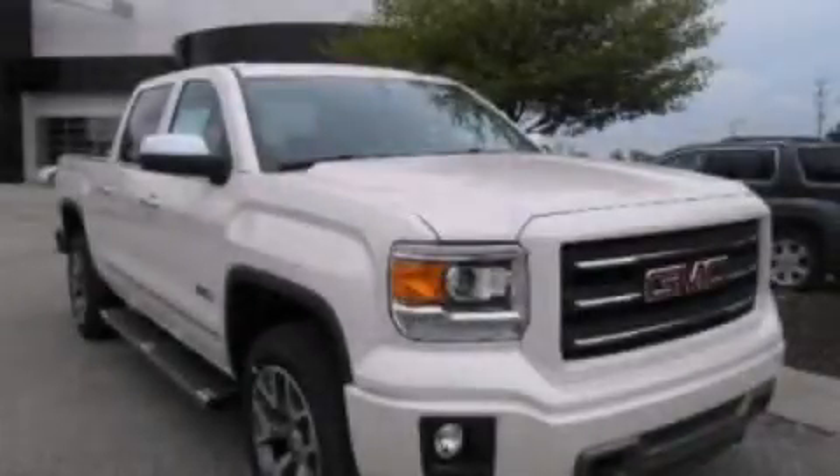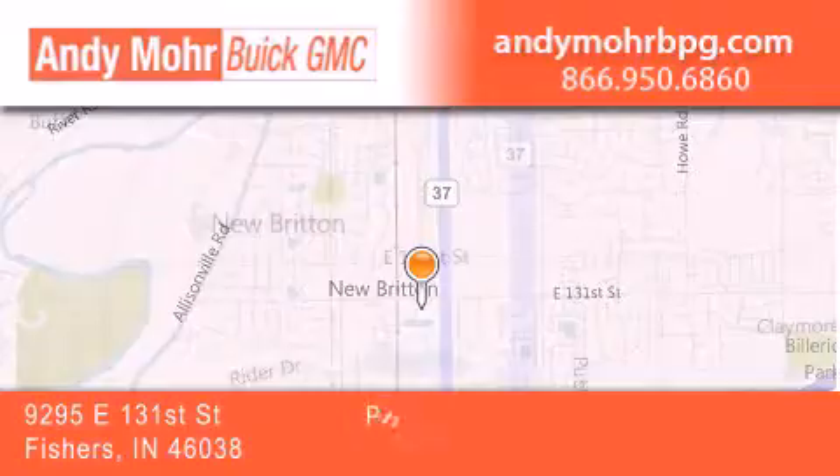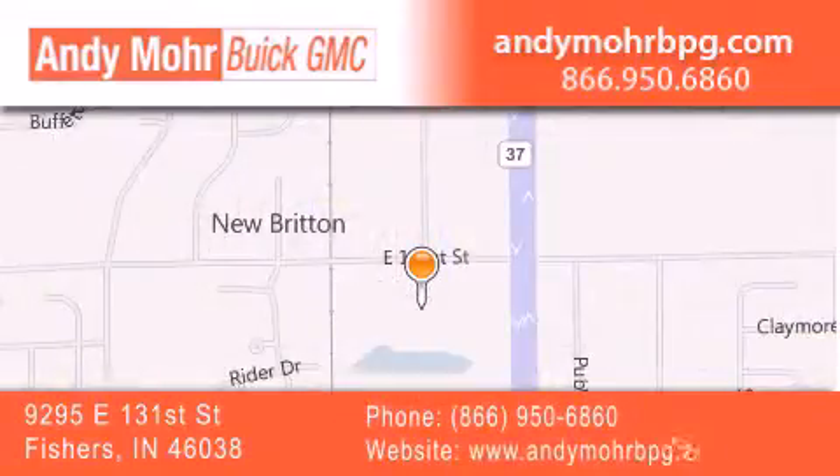Please call today to reserve this vehicle for a test drive. Andy Moore Buick GMC is the place to find new and pre-owned cars and trucks in Indianapolis. You can search our new and used car inventory online, get new car pricing, and receive free no-obligation price quotes. Stop by and visit us at 9295 East 131st Street in Fishers, or see us online at AndyMooreBPG.com.